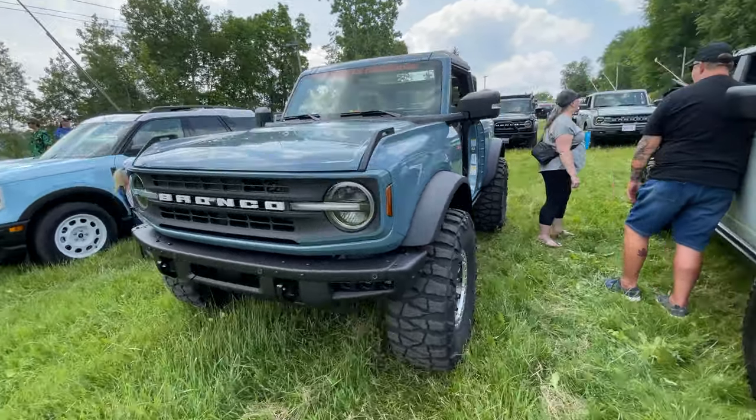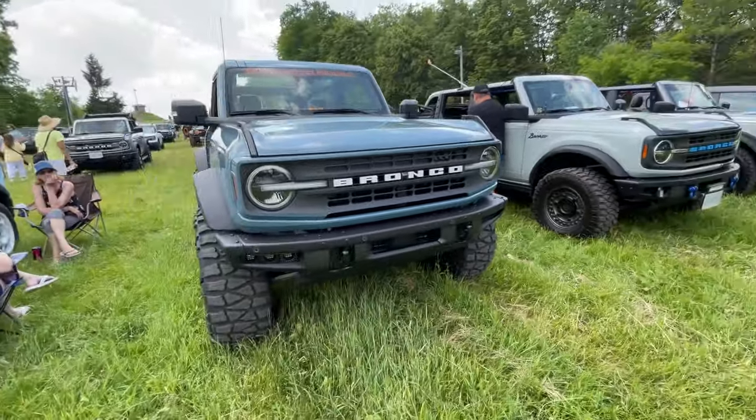37s look beefy on the two-door. I think that might have to be my next big upgrade.